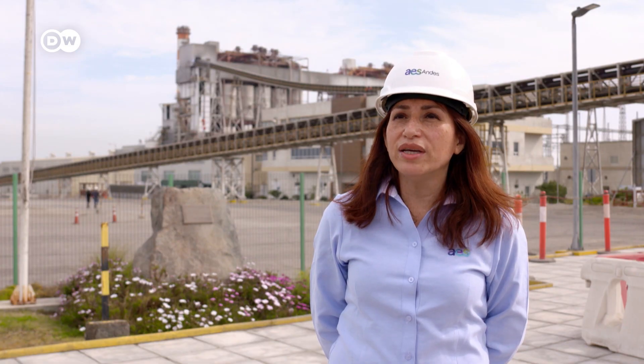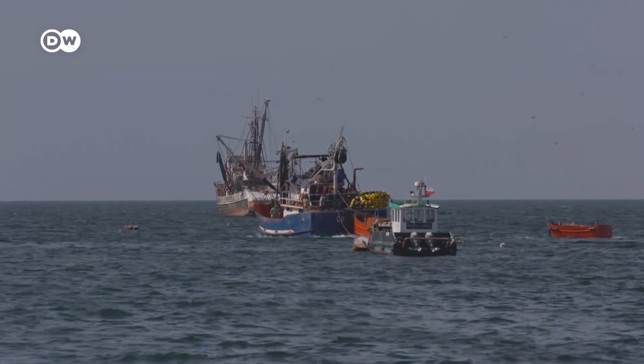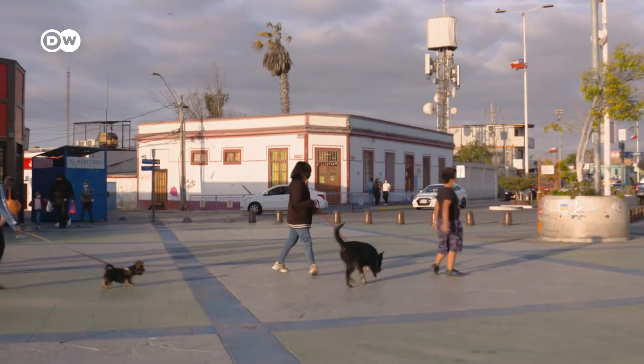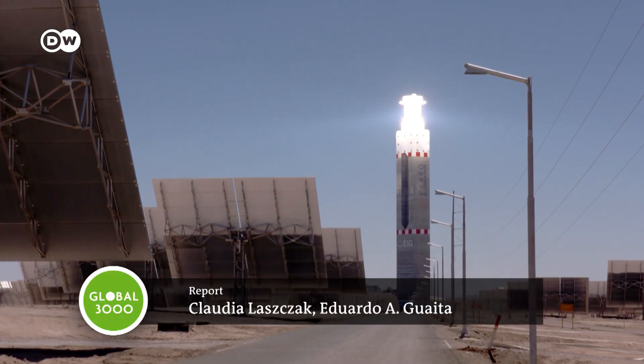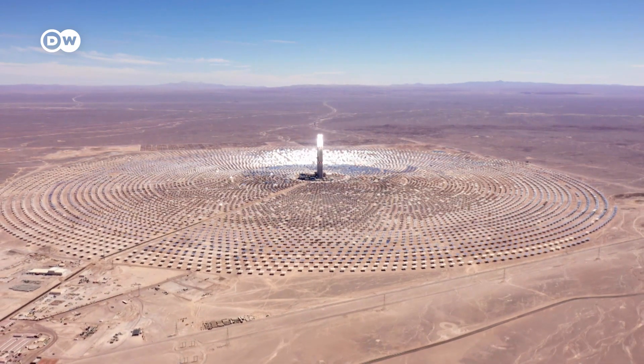We've analyzed the potential for converting the power stations, and the positive thing is that we can basically retain all relevant existing structures. For people who live in the region, the coal-fired power plants are a vital source of income but also an environmental problem. Repurposing them would ensure locals still have work, while at the same time improving the quality of the air and the water. Chile is a small country, but here we're realizing model projects for other countries too, and that's extremely important. Chile plans to decarbonize at least a third of its 23 coal-fired power plants, and the technology behind the solar energy storage is in big demand around the world.